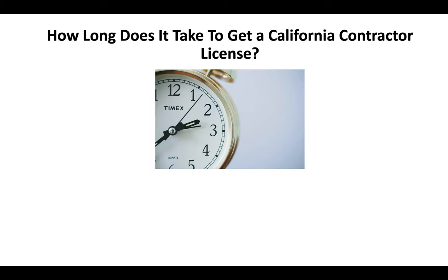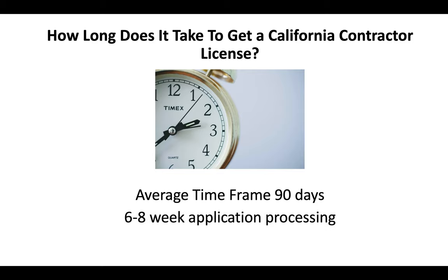How long does it take to get a California Contractor License? Typically, it's an average time frame of about 90 days. You can expect a six to eight week application processing time and then another three to four weeks before you go and take an exam.